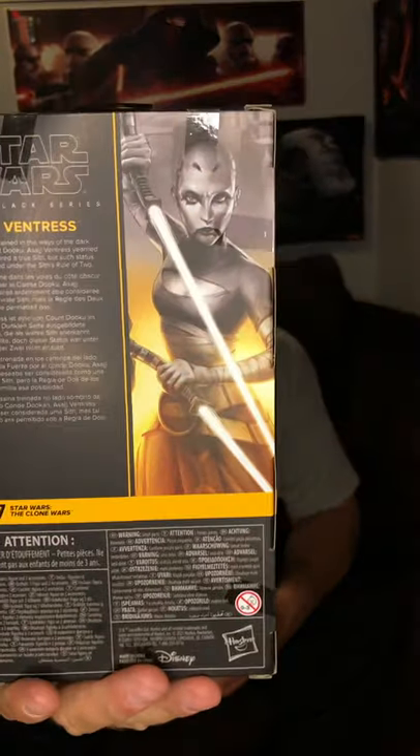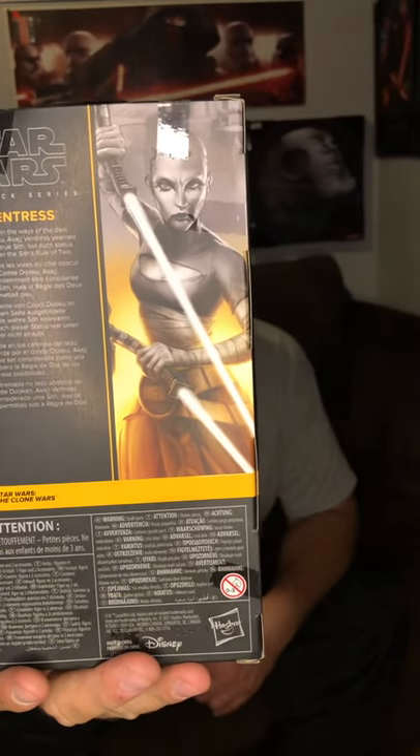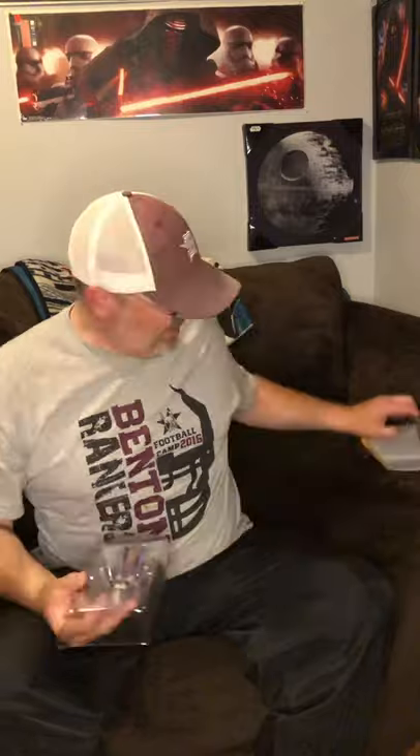So I grabbed one and picked it up — going to open it. She is number seven in the Clone Wars line. They show you her bio on the back; if you want to pause the video and check it out you're more than welcome to. Here's the side art, and of course the front.